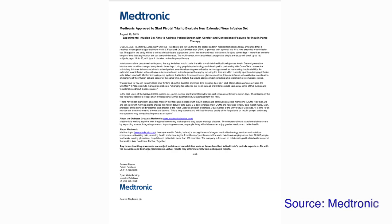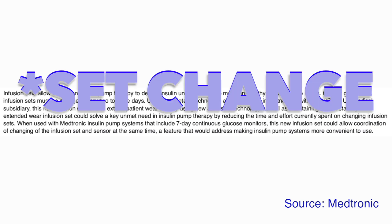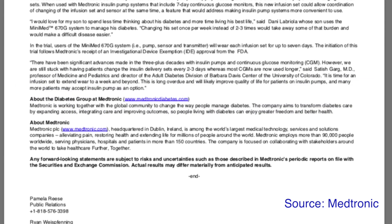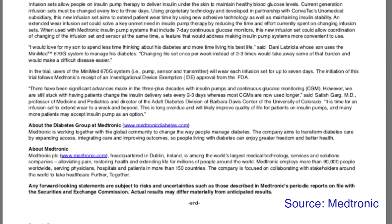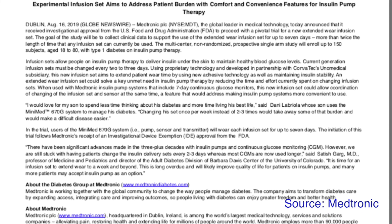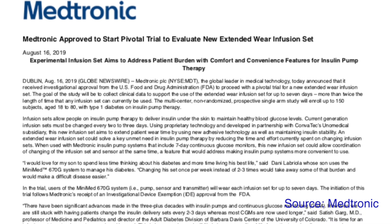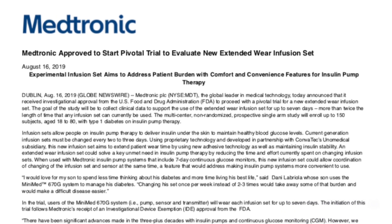Now some Medtronic news. Medtronic received FDA approval to start a trial for an extended wear infusion set. The goal is to make an infusion set which lasts for seven days, so the infusion set change can be coordinated with a sensor change. In the trial, users of the Medtronic MiniMed 670G system with pump, sensor, and transmitter will wear each infusion set for up to seven days.